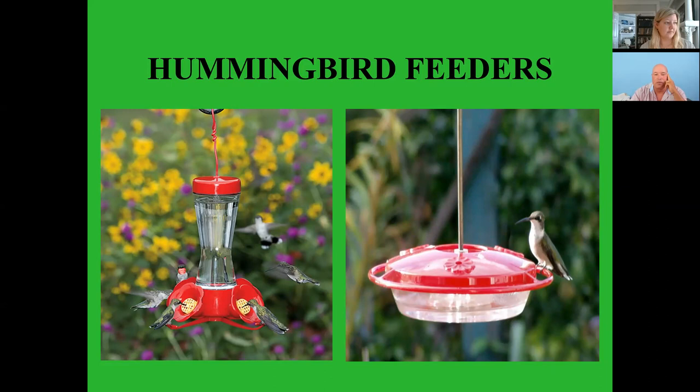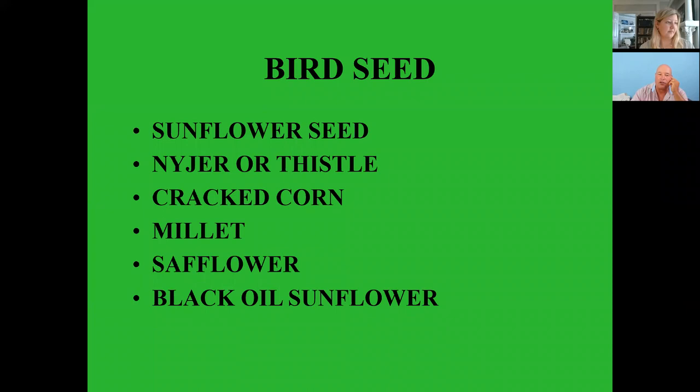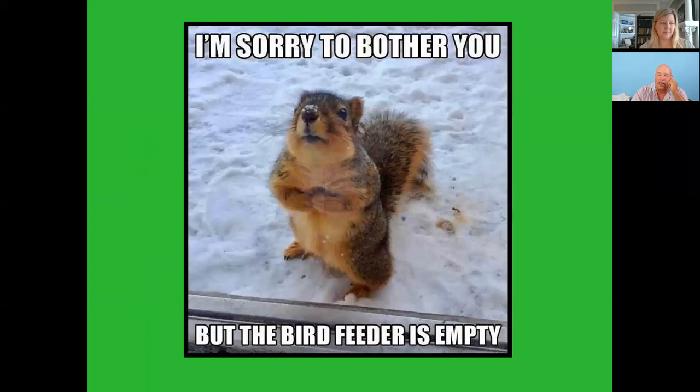Different types of bird seed: sunflower, niger or thistle, cracked corn, millet, safflower, black oil sunflower seeds — many types of seeds you can use. And then of course you've got squirrels — they like the seed as well.